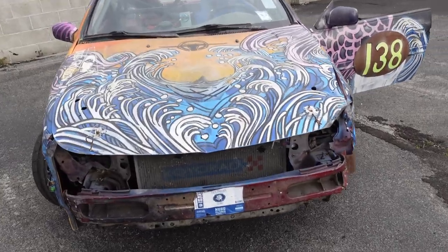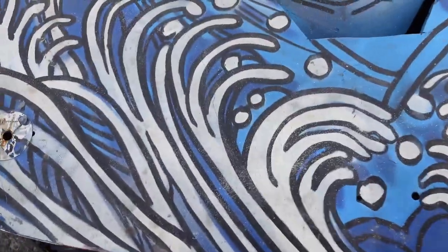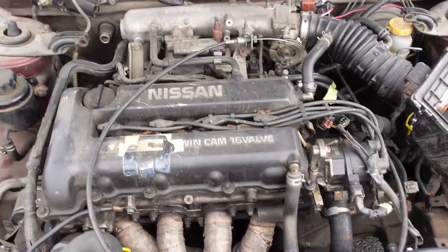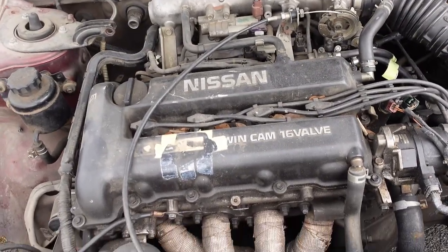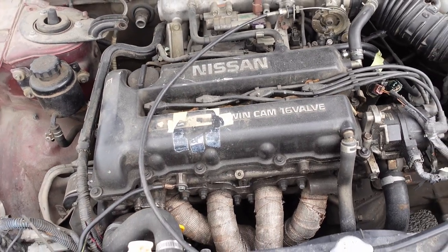If we look under the hood here, this thing comes with Nissan's SR20. It doesn't really make a lot of power — it's naturally aspirated — but it should be easy to work on and easy to get parts for.